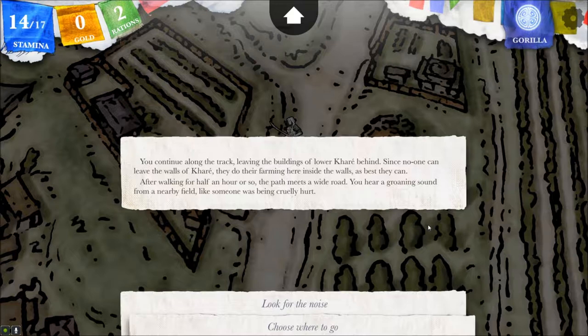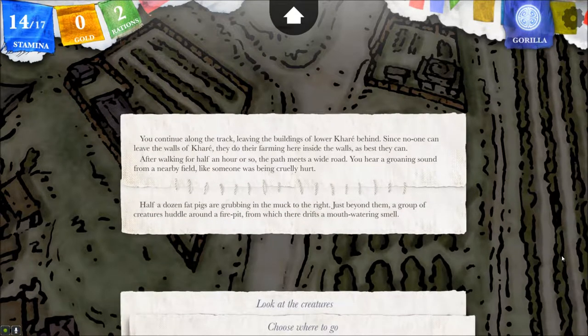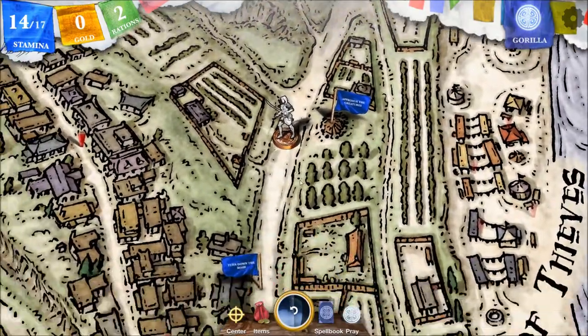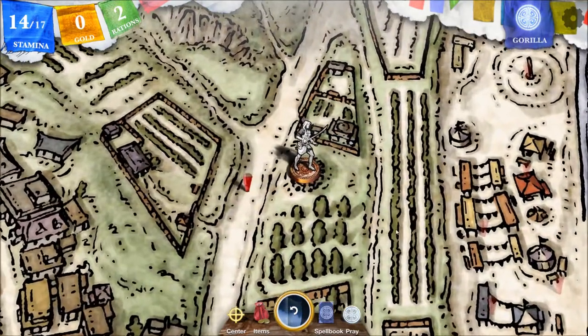After walking half an hour or so, the path meets a wide road. You hear a groaning sound from a nearby field, like someone was being cruelly hurt. Look for the noise. Half a dozen fat pigs are grubbing in the muck to the right. Just beyond them, a group of creatures huddle around a fire pit, from which there adrifts a mouth-watering smell. Kari seems to be filled with creatures you can't place, half one thing and half another, but from the way the strange creatures at the fire pit sit and talk, it seems they do not see their own differences. One sees you, however, beckoning with a large, clawed hand. I guess we'll approach. Hope I'm not for dinner.